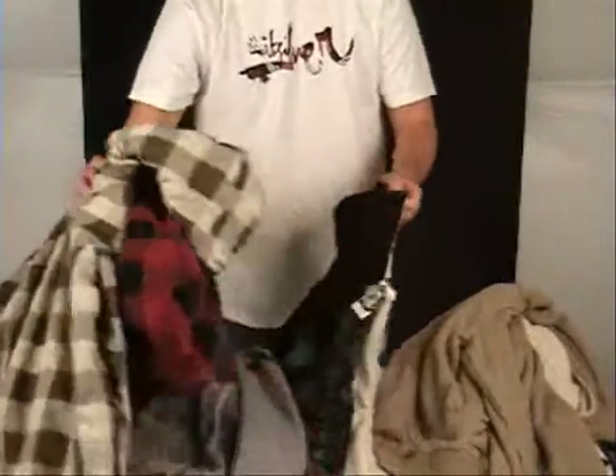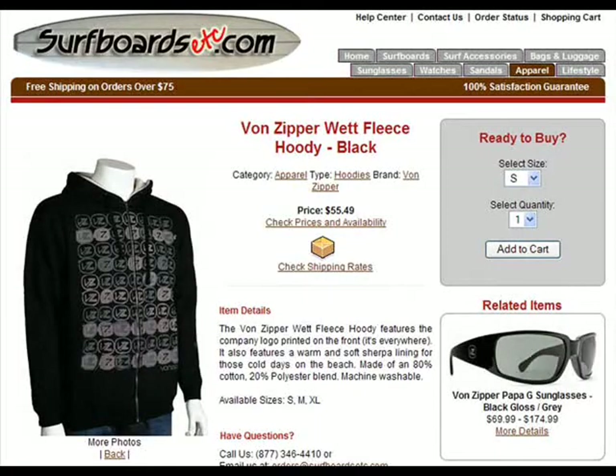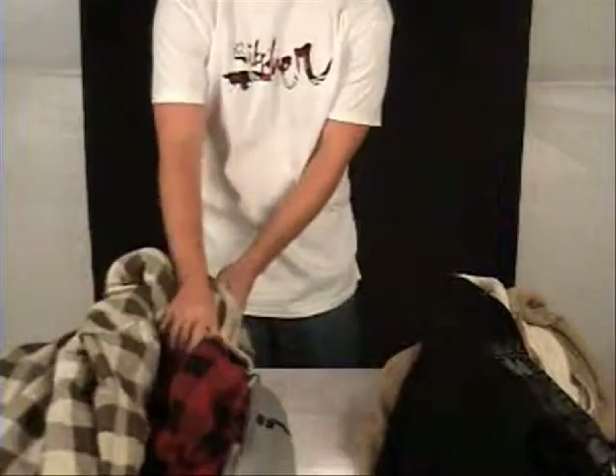Even Von Zipper made one this season. This is the Von Zipper Wett — spelled W-E-T-T — and again, an insulated hoodie.